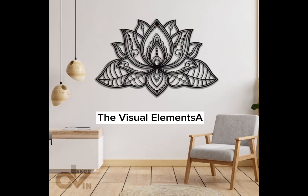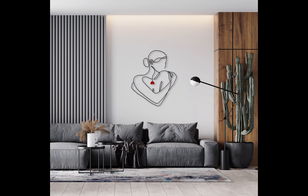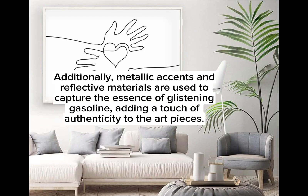Petrol vibes wall art often features a rich color palette including deep blues, fiery oranges, and shimmering greens — colors that emulate the mesmerizing play of light on the surface of petrol. Additionally, metallic accents and reflective materials are used to capture the essence of glistening gasoline, adding a touch of authenticity to the art pieces.